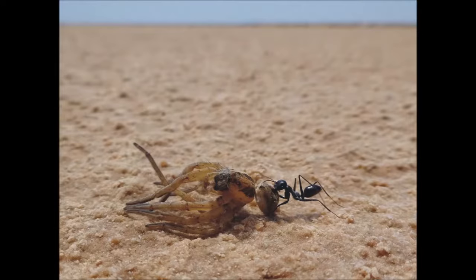During backward homing, desert ants show a robust performance of navigation and a surprising flexibility of locomotion.